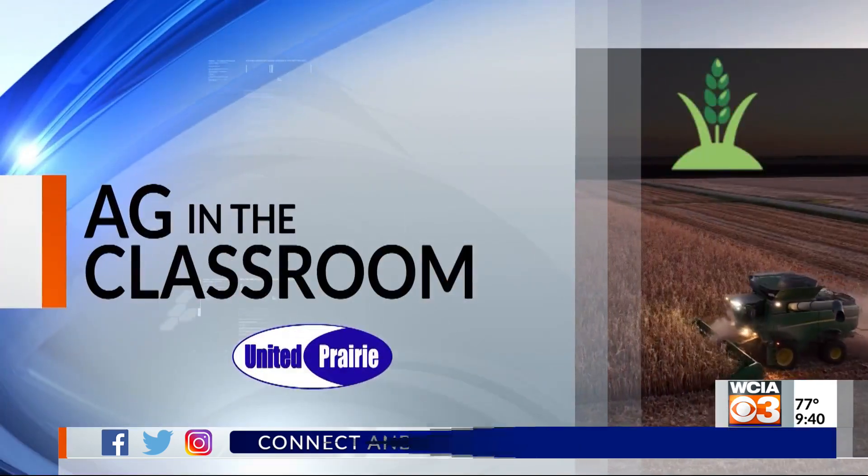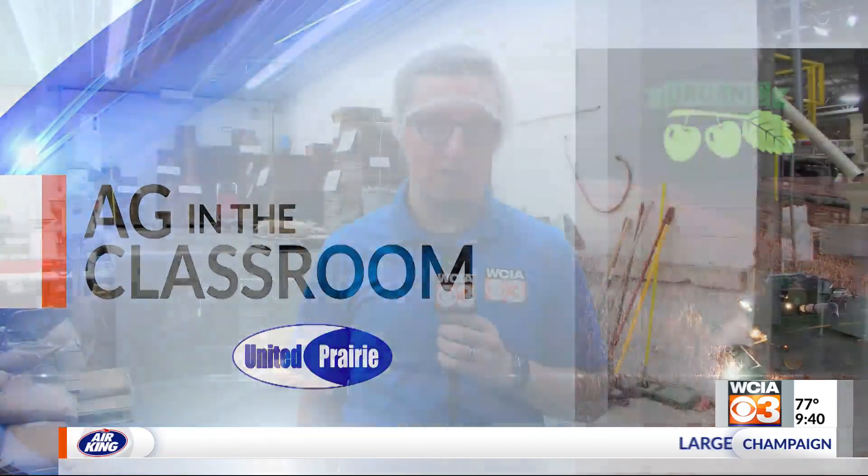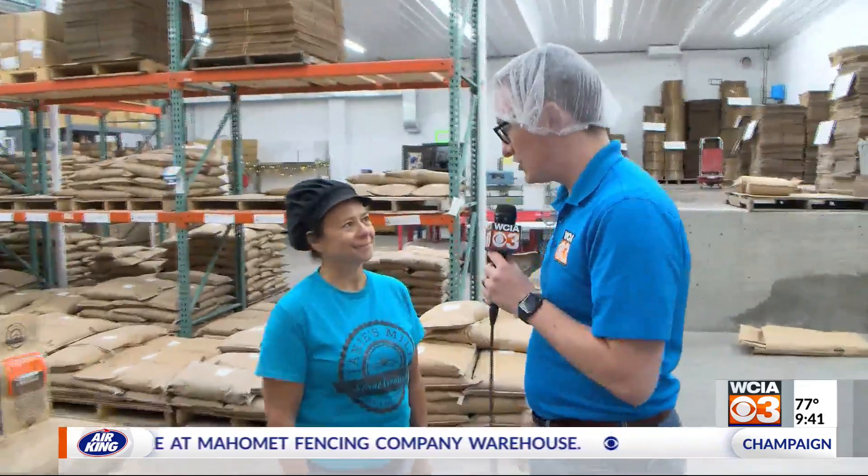Welcome back to the Morning Show on this Monday. It's a great day to learn about agriculture, and what better way to do that than with our Ag in the Classroom segment. We're on the road this morning up in Ashcomb at Janie's Mill, getting to learn a little bit about what they do here. To help give us a cool tour, we've got the manager of Janie's Mill, Jill Cummings.